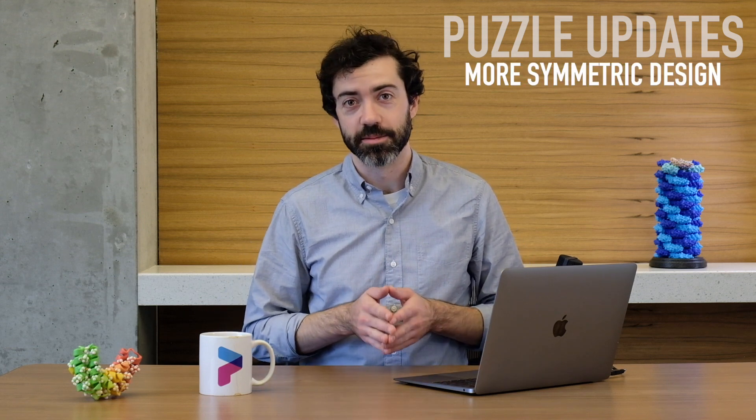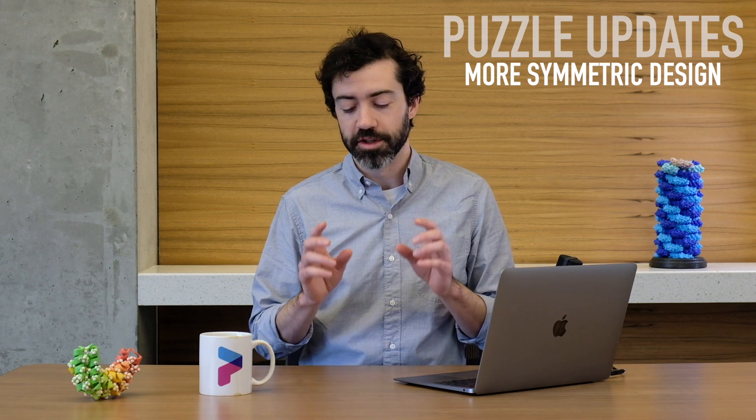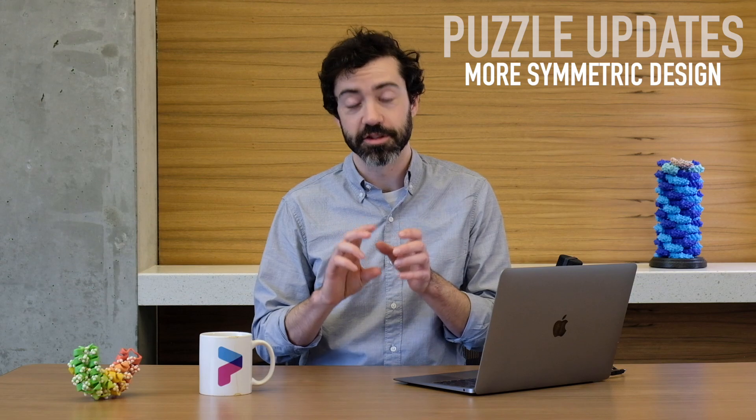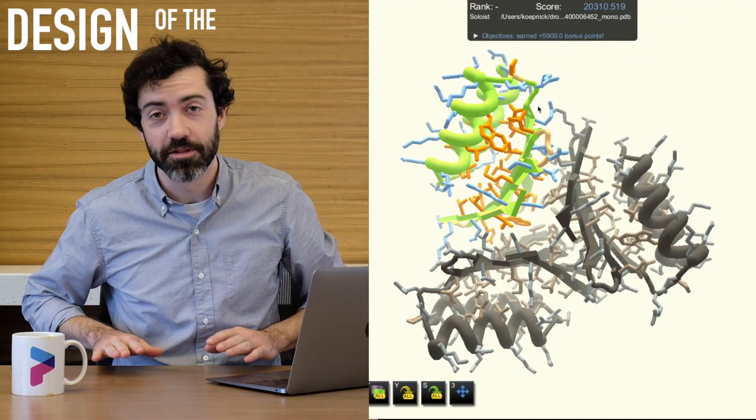In our last puzzle update this month, we saw more symmetric design puzzles. We are continuing to challenge you to design new symmetric protein complexes where the same protein will come together to bind itself. And that brings us to this month's design of the month.